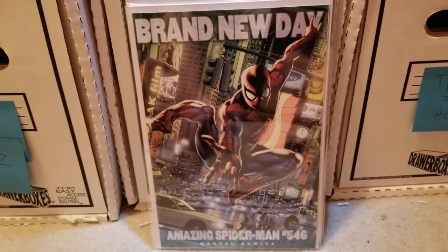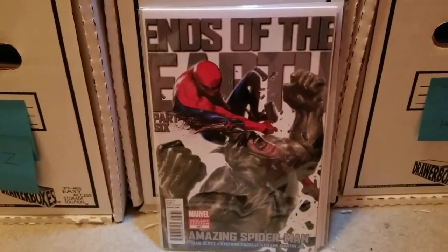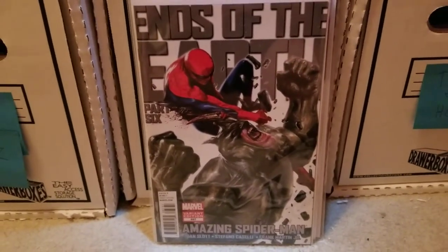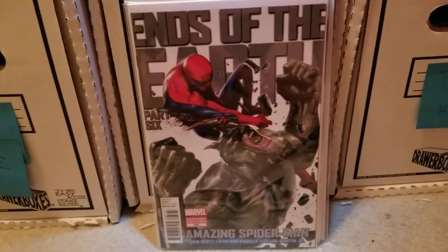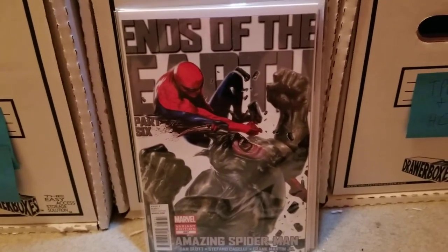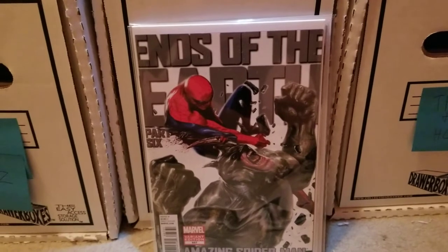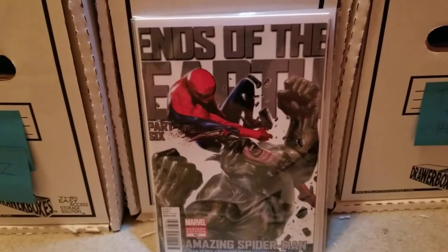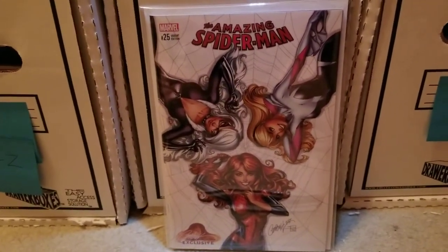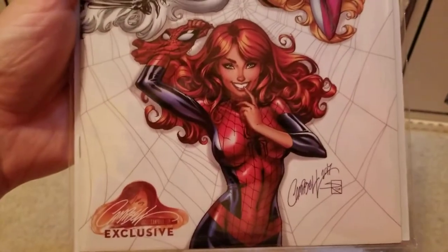Amazing Spider-Man 546 — this is the Brian Hitch variant. I really liked it, it was like $8 or something. Ends of the Earth — this is Amazing Spider-Man 667, the Delato variant. Really love this cover. I want to try and complete all the Delato covers from Ends of the Earth, and all the villain covers from around the 620s and 630s — it showed the new Kraven, the new Lizard, but had the original Amazing Spider-Man cover in the background. I just really love that. And then Amazing Spider-Man 25 from Volume 4, the Campbell exclusive variant — Spider-Gwen, Black Cat, Mary Jane. Just really love that cover.